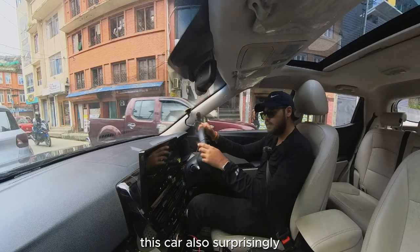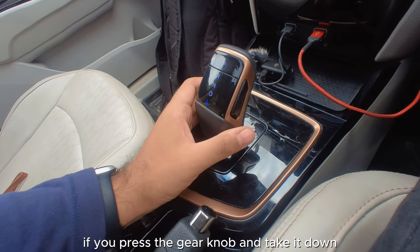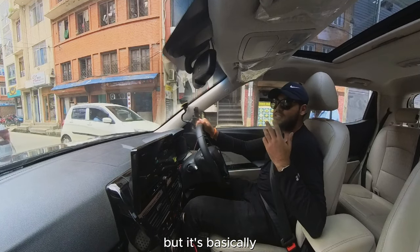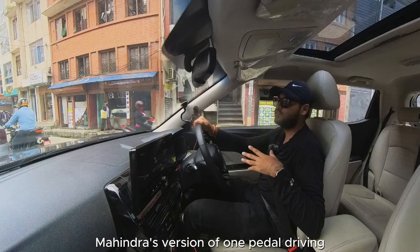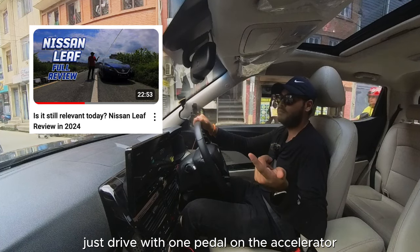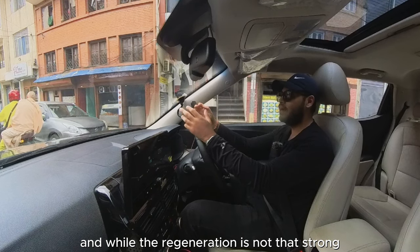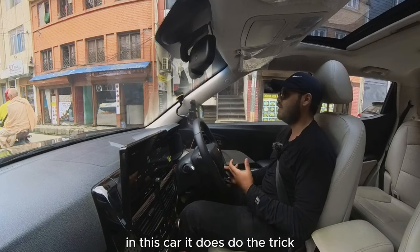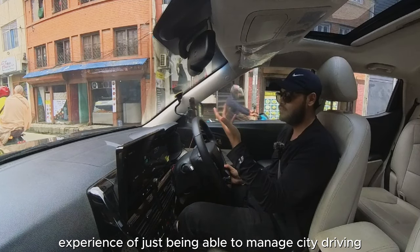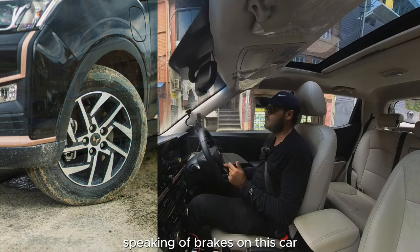Surprisingly, if you press the gear knob and take it down one more from Drive, it shifts into an L mode — basically Mahindra's version of one-pedal driving, just like in the Nissan Leaf review, where you can technically drive with just one pedal on the accelerator. While regeneration is not super strong, it does give you that EV experience of managing city driving with your foot solely on the accelerator.